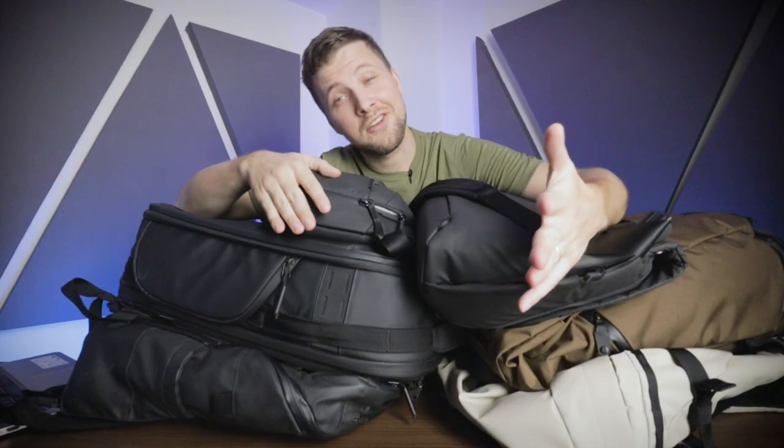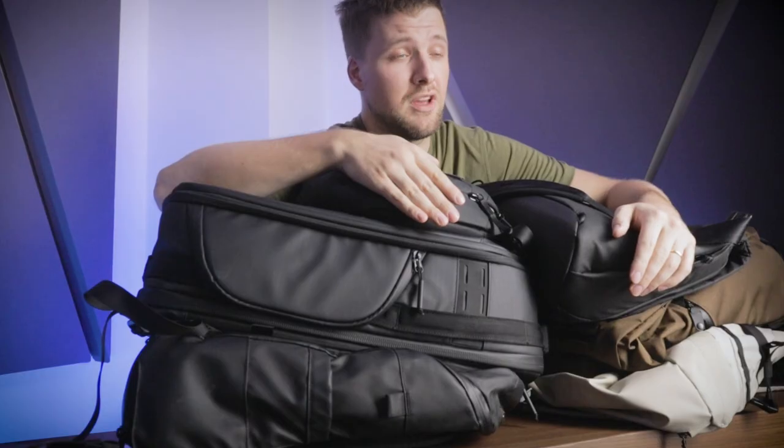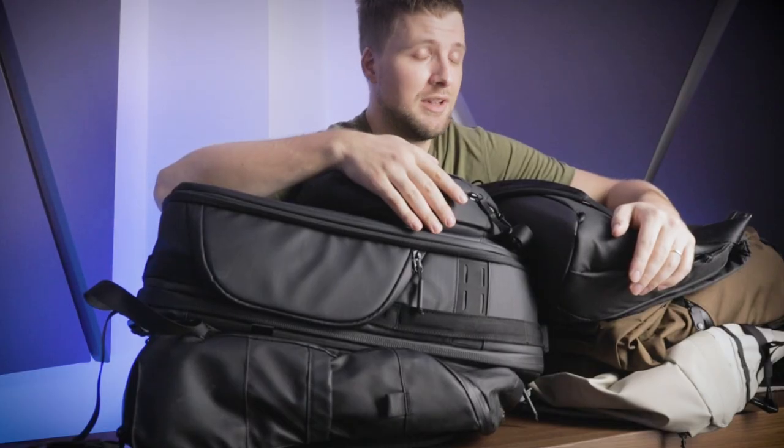These bags here have been collecting at Nomads Nation HQ for over a year at this point, and I've had plenty of opportunities to play with each and every one of them. Therefore, it should be obvious I'm not just reading this off an Amazon best shopping list.